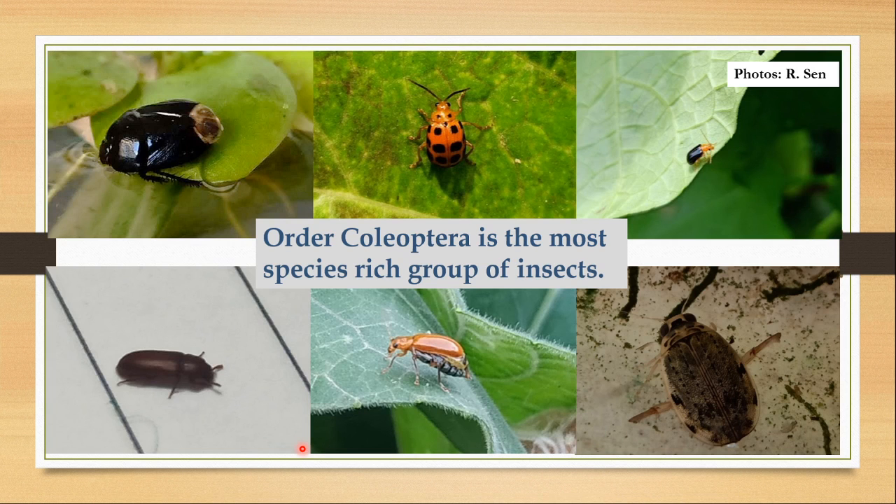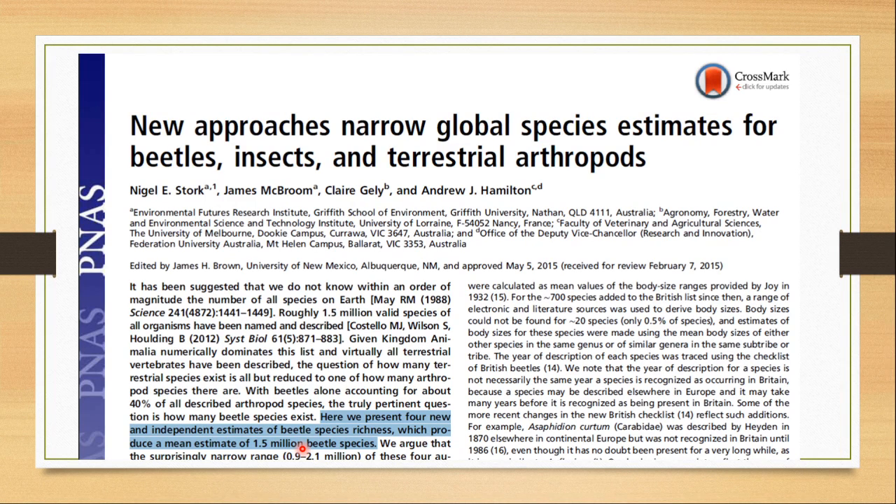Order Coleoptera is the most diverse group of insects on earth. There are about 400,000 reported species of beetles, and according to a paper published in PNAS in 2015, there are about 1.5 million species of beetles. So more than 1 million species are yet to be reported. It is so diverse that one in every four species of animals is a beetle.